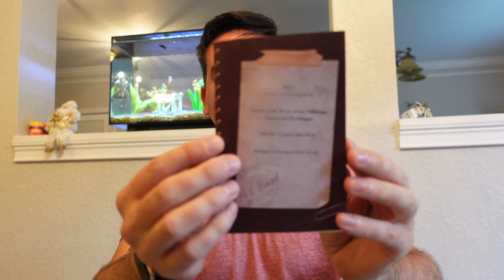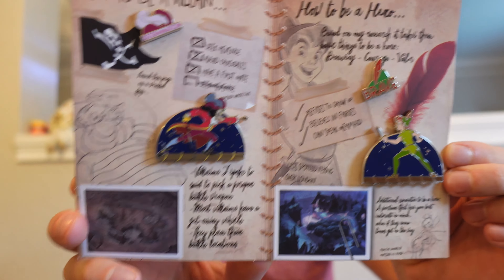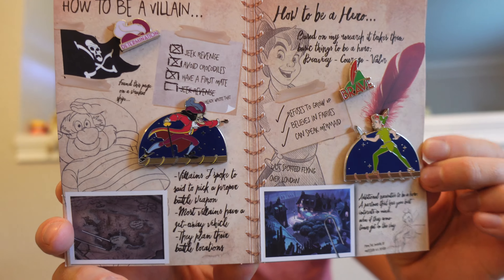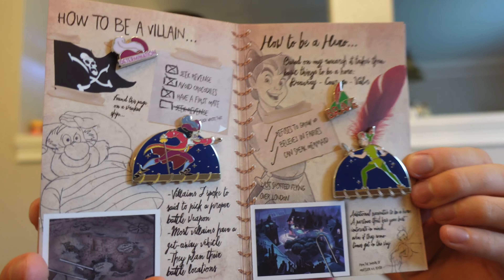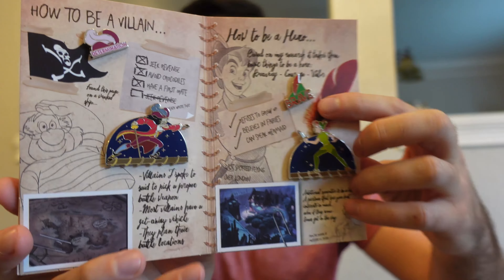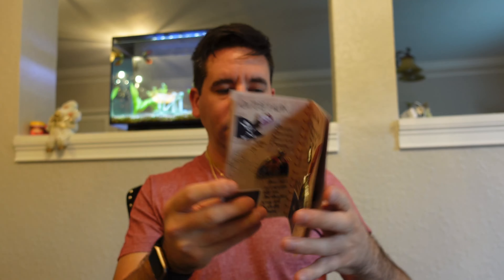One of the things I got was the Peter Pan pin set. It's in this little booklet — you open it up and there are four different pins on the inside. There's a Peter Pan pin, a Captain Hook, a little Peter Pan hat that says 'brave' on it, and then the Captain Hook hat that says 'determination.' This is one of the items I got for myself.